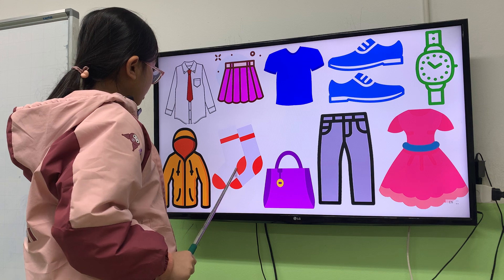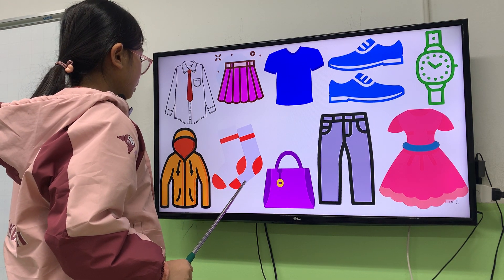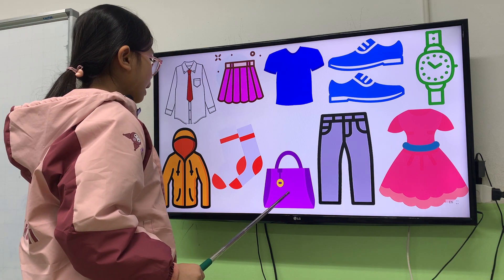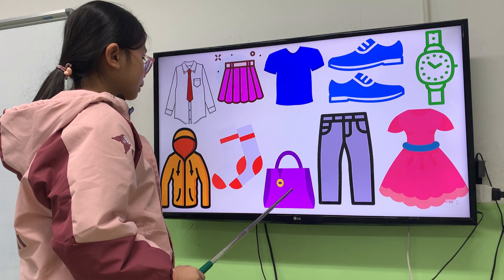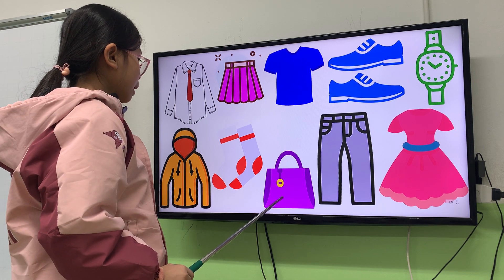What are they? They are socks. And next, what is this? This is a handbag. It's a handbag. Handbag. What color is the handbag? It's yellow and purple.